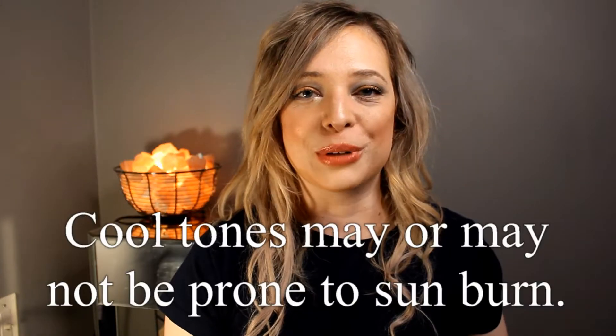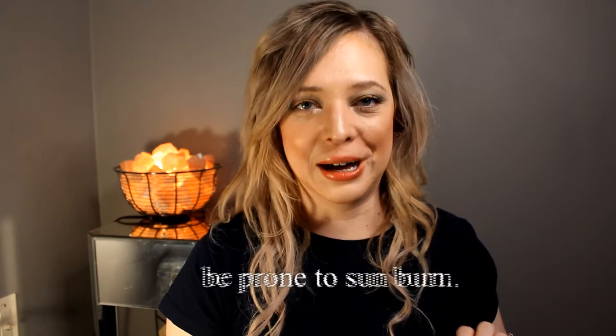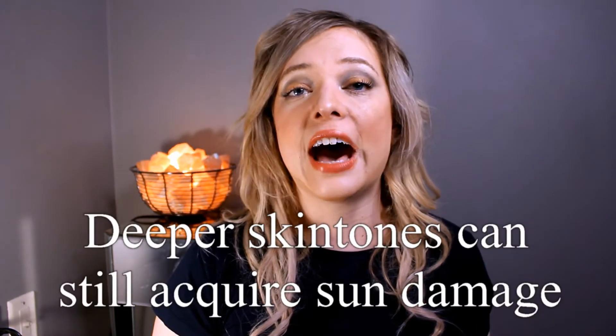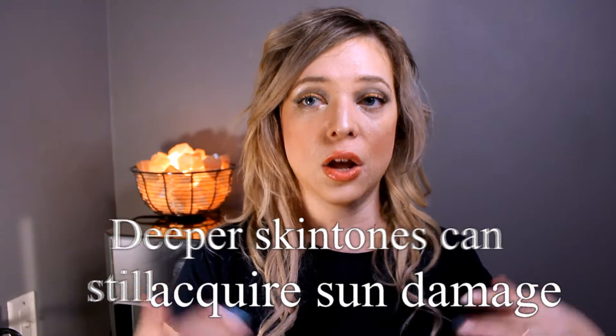Cool fair tones won't always burn in the sun, but it is very common. So most likely if you aren't really able to hold a lot of pigment when you tan, you may be on the cooler side — and this goes for fairer skin tones only. Another myth about skin tone is that deeper skin tones can't get sun damage. Deeper skin tones can absolutely get sun damage even if they have more melanin to protect their skin, and you'll see different types of hyperpigmentation depending on your skin tone.